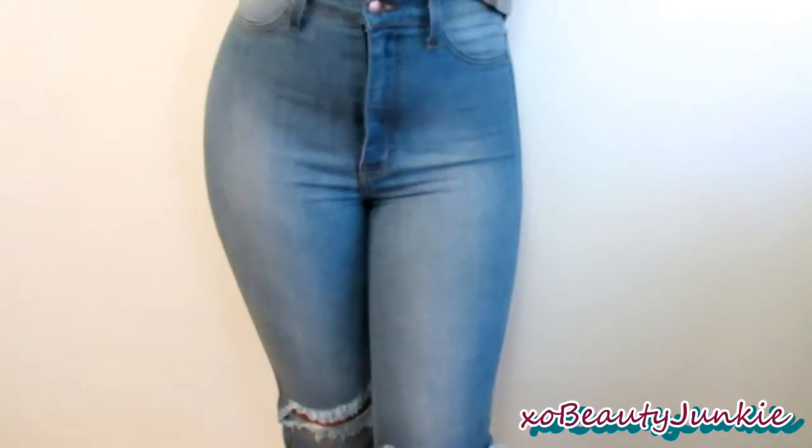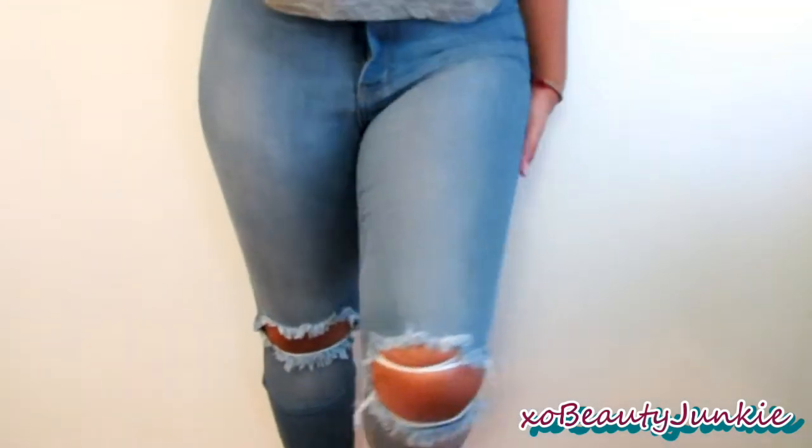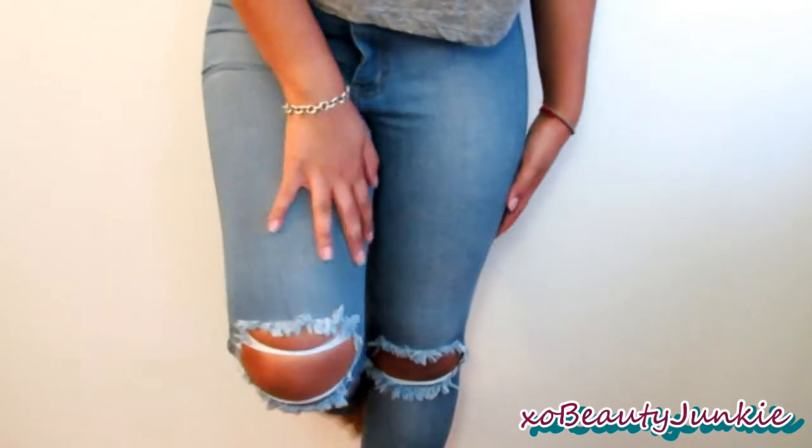The next jeans I got are light-wash jeans and these are so stretchy and comfortable. I just love these because of the knees — it's a bigger rip or cutout than the last ones and it's a little bit frayed at the knees, which I love. With those last two pairs you can definitely get away with wearing a size smaller than what you are.